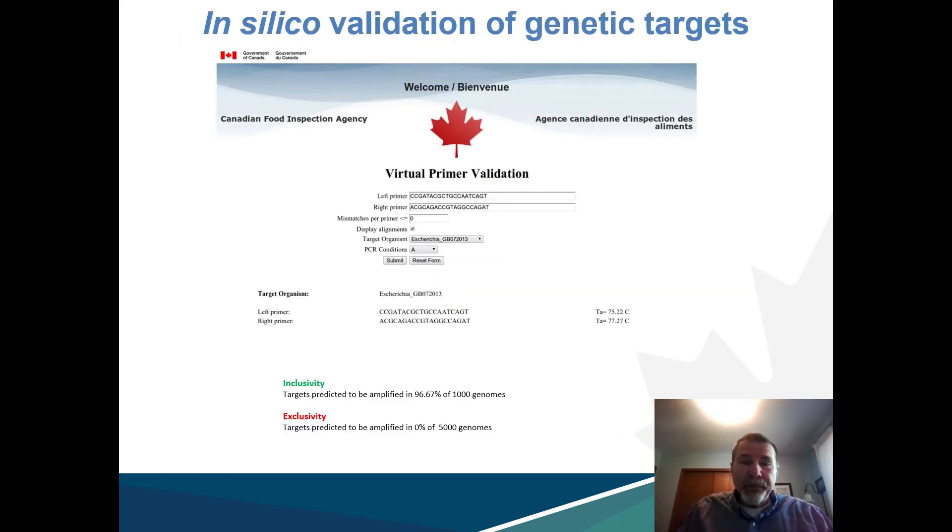An example of how these genomic databases would be used is to supplement wet lab PCR primer validation studies using an in silico PCR system, which can predict the likelihood of producing an amplicon with a given primer set. Another example would be the evaluation of bioinformatics workflows on the basis of a proficiency approach, in which labs demonstrate the ability of their tools to achieve the correct answer by running a benchmark data set.